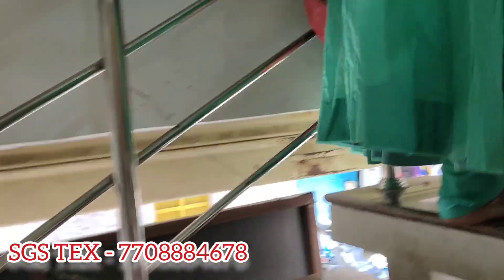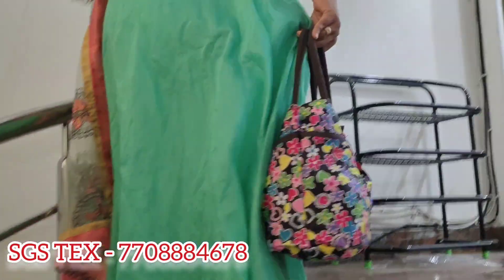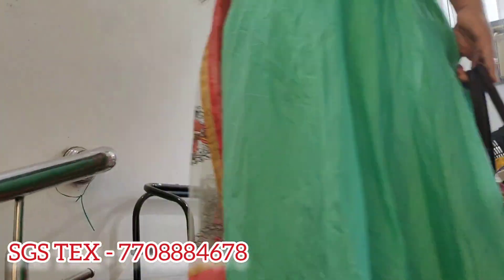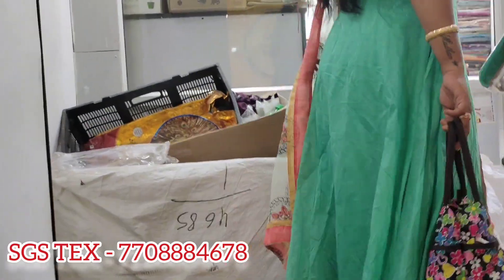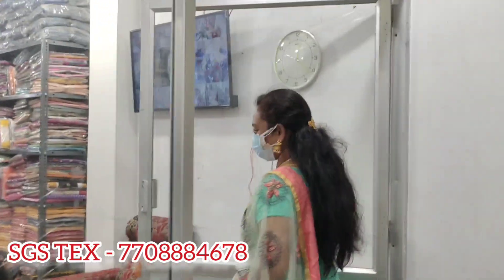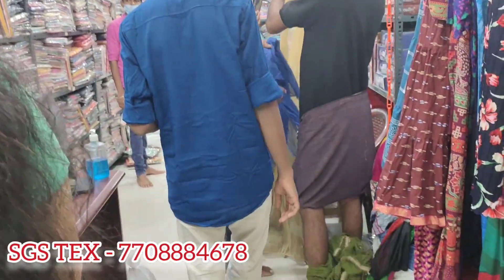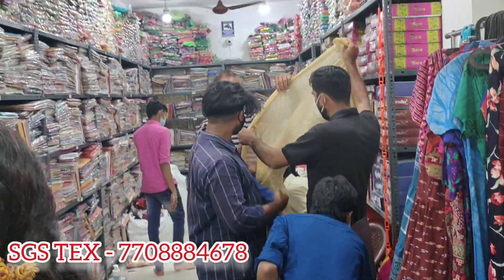If you are watching this video, we are going to go to the floor. We will see the kurthies first, then we will see the other collections. In this shop, you are located on the main floor. There are many shops and many collections.